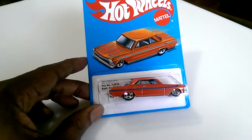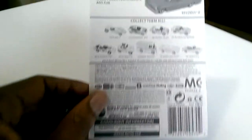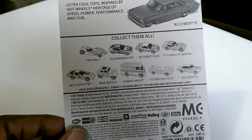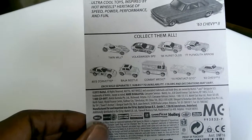This morning I had to take my mom to physical therapy, so I dropped her off, rushed her inside the doctor's office, got her set, and ran back out the door over to Target. At Target I found the Retro 63 Chevy II — I didn't have this one. I have some of the others: the Volkswagen Combat Medic, the Chevy III, and now I have the Plymouth Arrow. I didn't get the hearse — that gray color just didn't appeal to me, but if I see it again I'll probably get it.